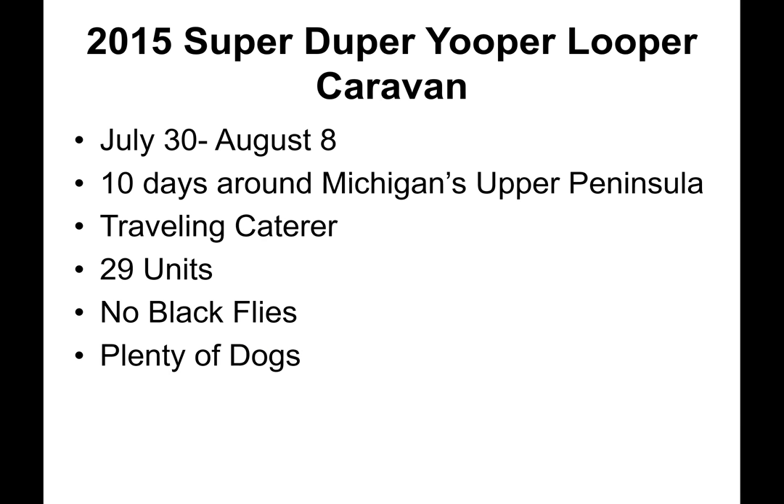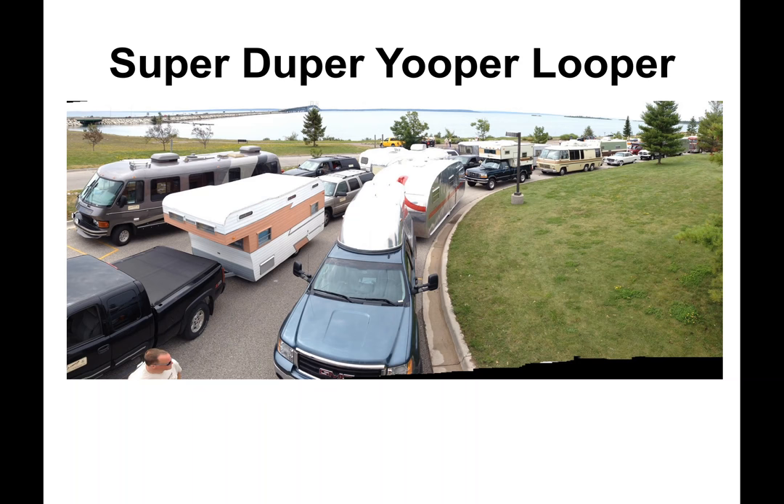In 2015, the Super Duper Youper Looper Caravan ran from July 30th to August 8th — 10 days traveling around Michigan's Upper Peninsula, along with a traveling caterer. 29 units attended, encountered no black flies, but carried plenty of dogs. Here is the staging area preparing to cross the famous Mackinac Bridge to the Upper Peninsula.